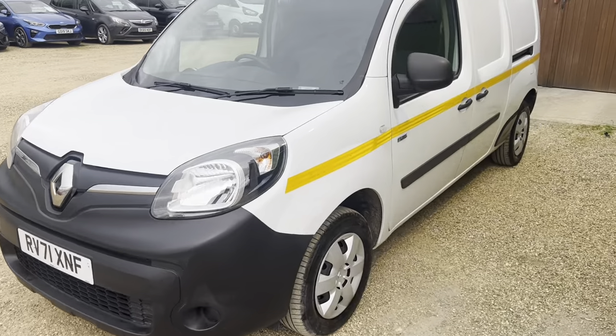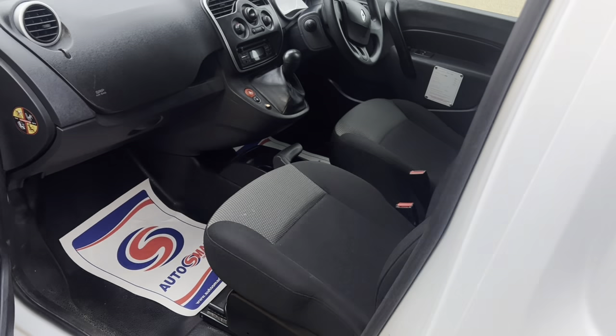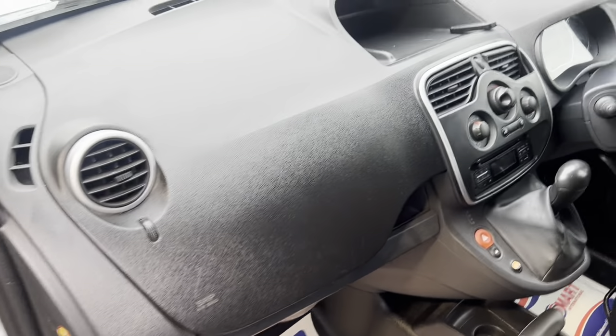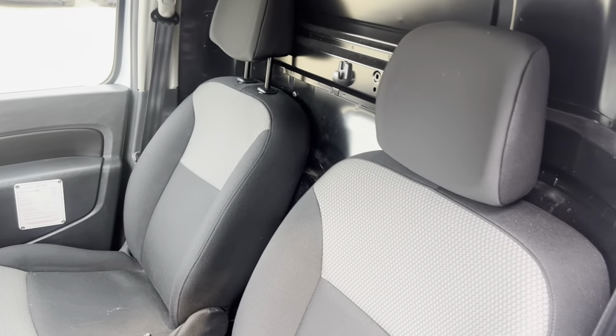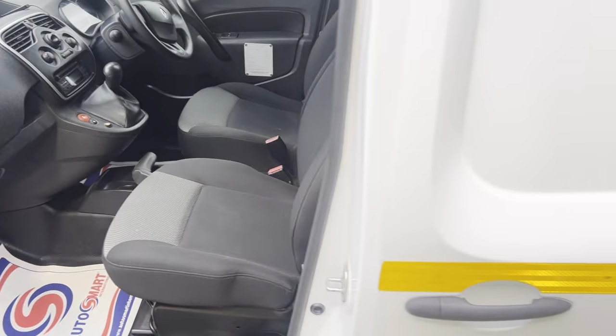As you can tell by the bodywork, it's in great condition and has been really looked after. A quick look through the passenger side and as you can see all the trims are in excellent condition — it is like new. This van has been really looked after. You've got your two cloth interior seats and there are no stains, marks, or rips in these. It's a great little van, this one.